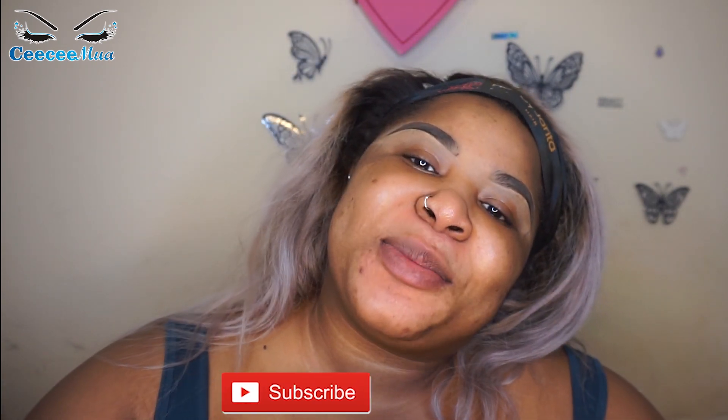Hello angels, welcome back to my channel. My name is CC MUA. Today I am so excited — I'm gonna be talking about this palette. This is the Tami Tan Revolution, the second edition. There's a YouTuber called Tami, she's a lovely, lovely person. I think she's the first YouTuber I stayed watching when it comes to beauty.